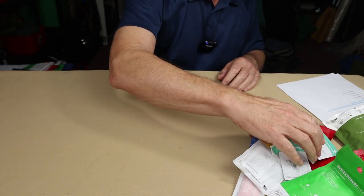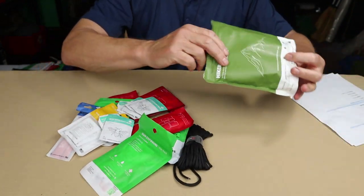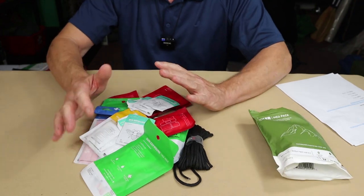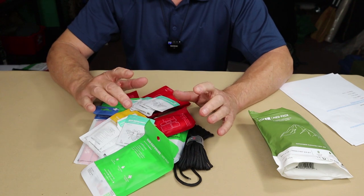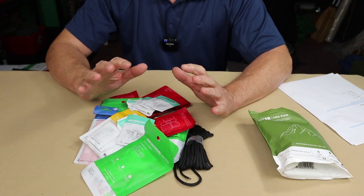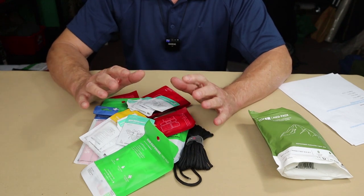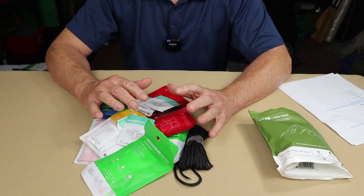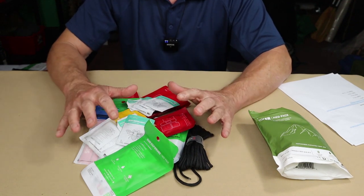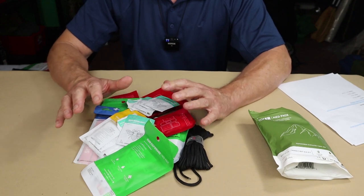Overall, the Hiker kit is not bad. It will cover most of the small things that happen on the trail if you're a hiker. What it won't cover is the things that bushcrafters are likely to encounter when playing with sharp things or handling hot things. So now it's time to move up to a larger first aid kit.